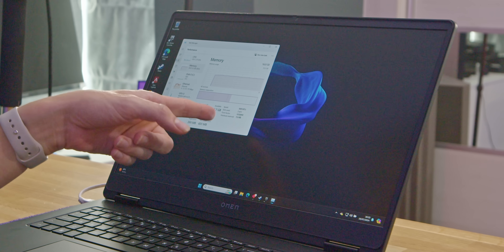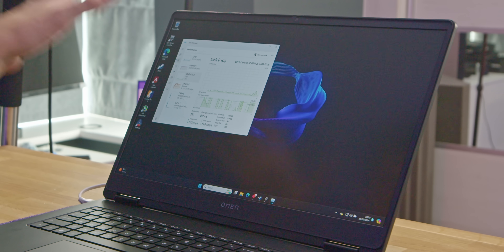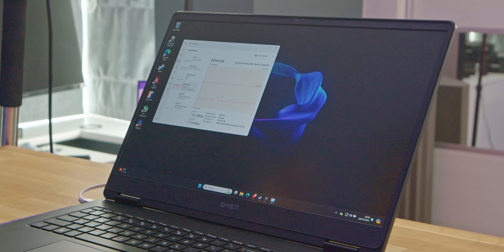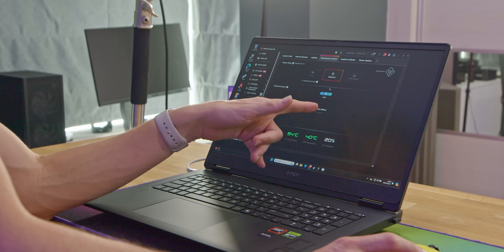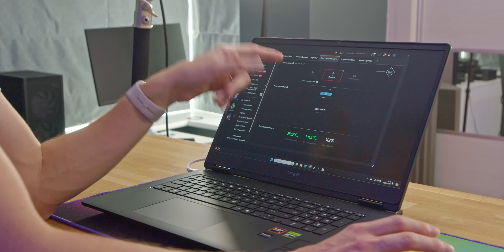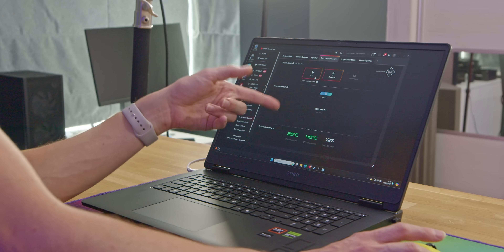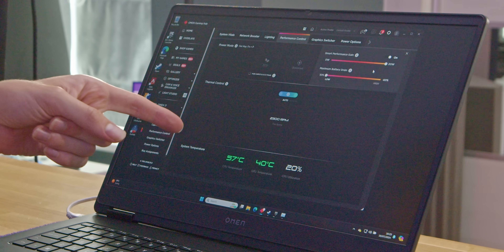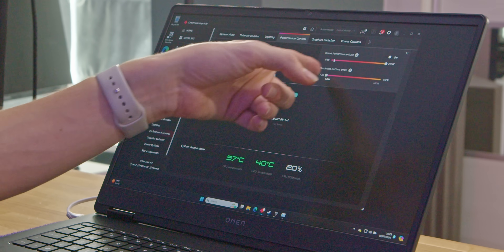The 16 GB of memory on this model is running at 5600 megatransfers per second. Our SSD is a terabyte in size. At the moment our ethernet is downloading games at just under about 900 megabits per second. This is actually quite important — if we go into the Omen Gaming Hub, currently everything is set to automatic. We have a few different profiles: balance, performance, and eco. If you're playing games and doing the most intensive stuff, I would recommend changing it to performance. You can also go into gaming options and drag the smart performance gain slider from zero watts to 20 watts, which ensures that whatever component needs more power will get it.